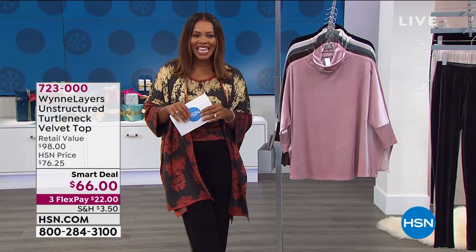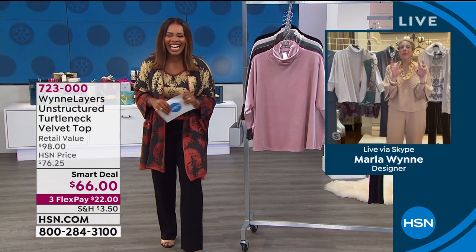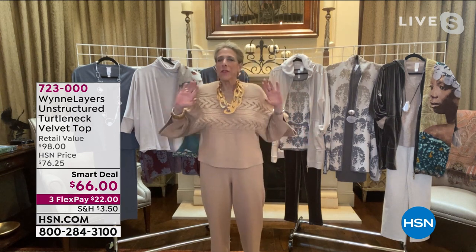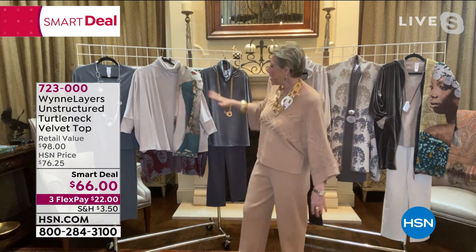It's all brought to us by the designer herself. Marla Nguyen is Skyping in and joining us, and when Marla's here, it's a great hour. Good to see you too. I am so pleased with this collection. One of the things I want to do is talk about how we pick a palette and build throughout the year. This collection really pays off on that, and we have all these great colors for you.